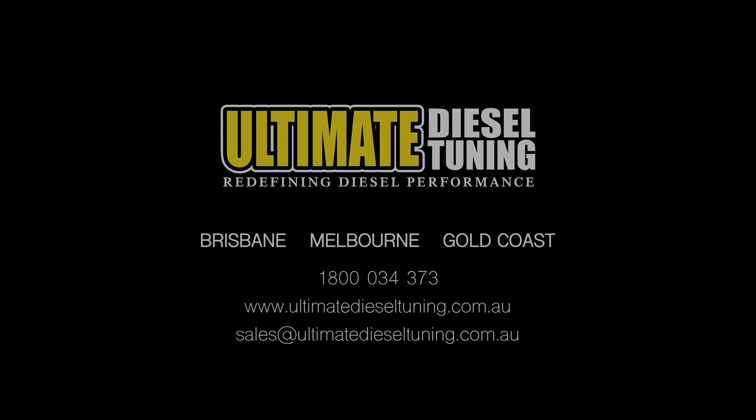Cam will love it. These gains will be really noticeable, as well as a saving in fuel. So when you're looking to custom dyno tune your car, give us a call at Ultimate Diesel Tuning — Brisbane, Gold Coast and Melbourne. And make sure you subscribe to us at Ultimate Diesel Tuning on YouTube.